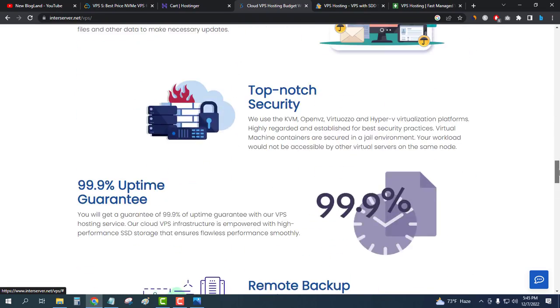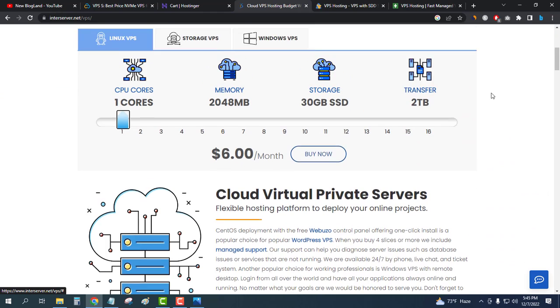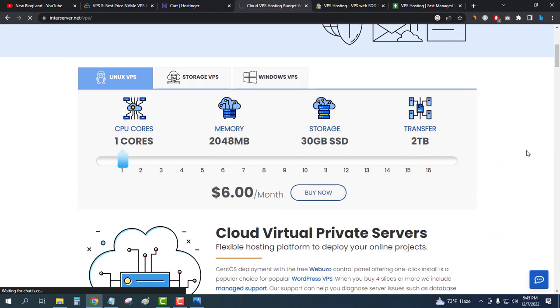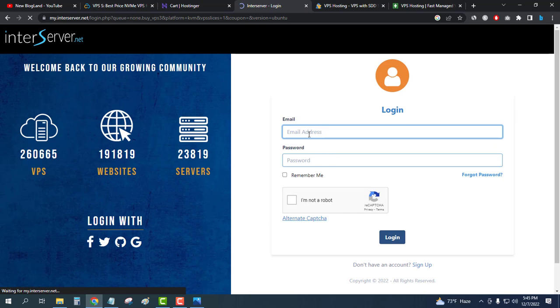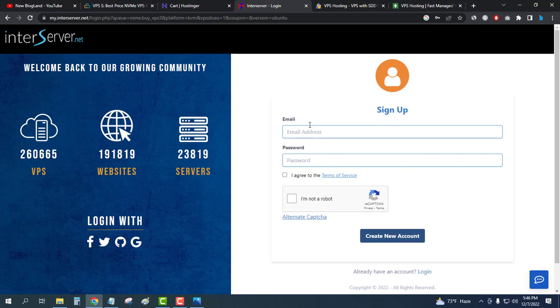To buy, click 'Buy Now', enter your email and password. If you don't have an account, click 'Sign Up', enter your email and password, fill in the CAPTCHA, and click 'Create New Account'. This is how you can buy VPS hosting on InterServer.